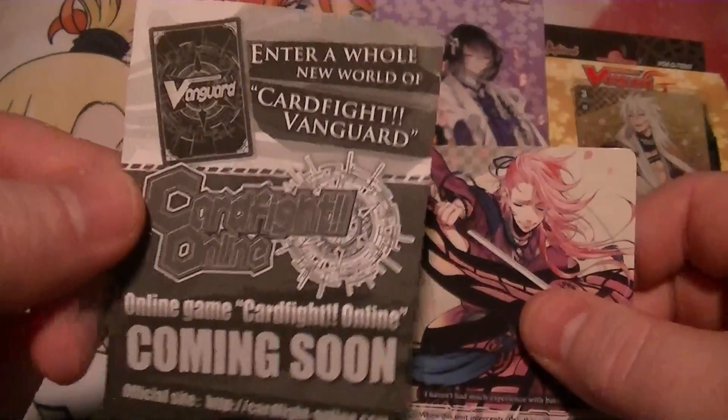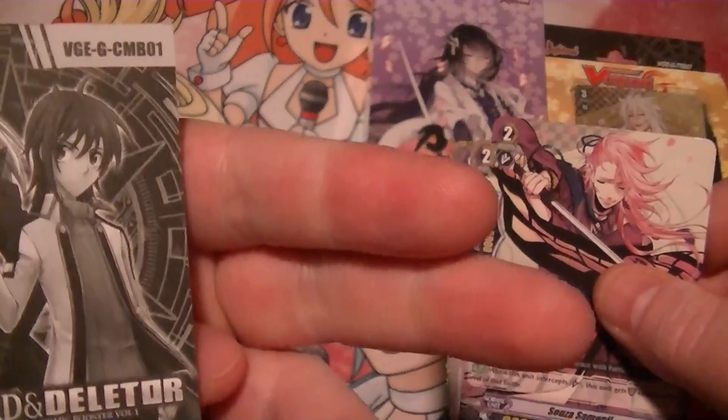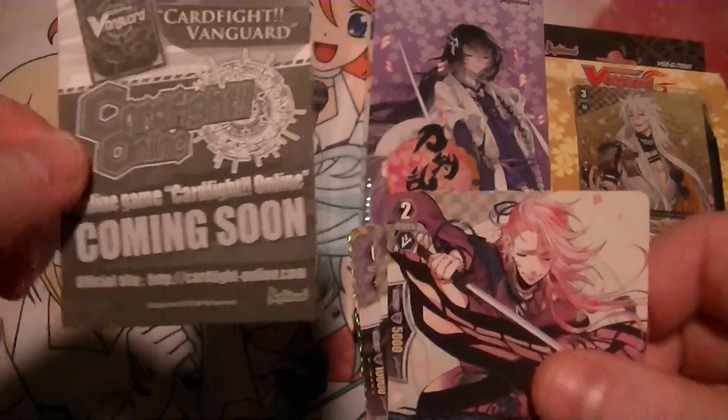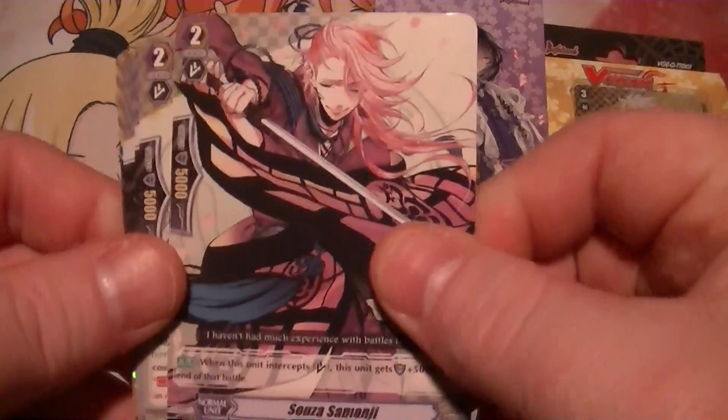Why do they have to put these back in here? 2015 — oh, this must be from... no wonder. This is from set one of the Token Ronbu.